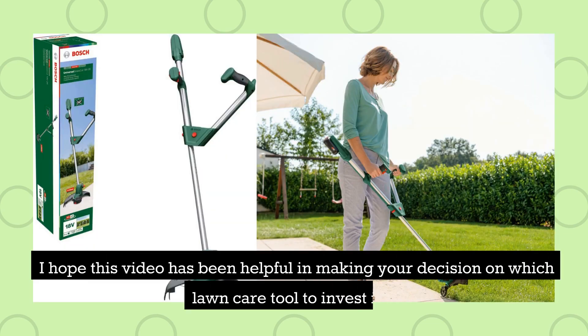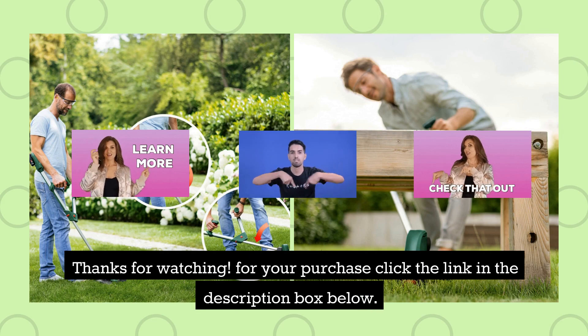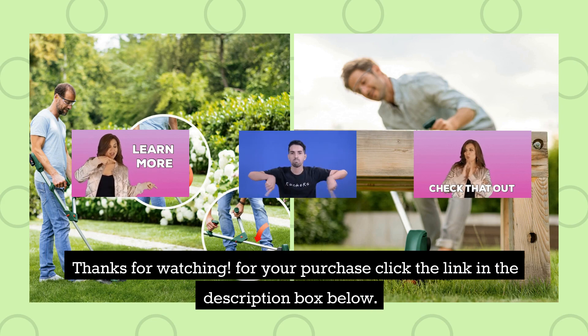I hope this video has been helpful in making your decision on which lawn care tool to invest in. Thanks for watching. For your purchase, click the link in the description box below.